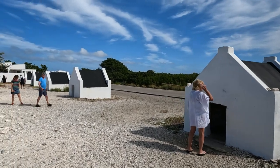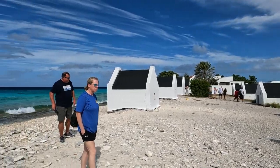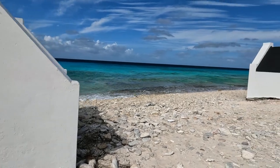These little huts were built around 1850 and were for the slaves who worked in the salt flats. They would store their belongings there and sleep at night in these huts.